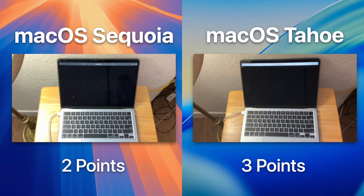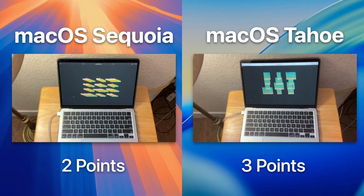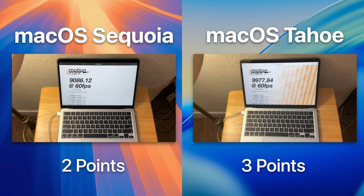Our last browser test is MotionMark, which really pushes both the CPU and GPU inside the web browser to their absolute limits. You may see some lag — it does multiple different things because some browsers are better than others in certain effects. Regardless, macOS Tahoe won this test by almost a thousand points.